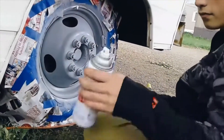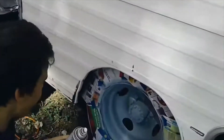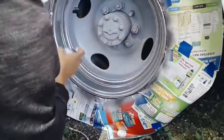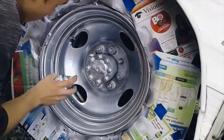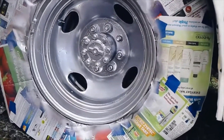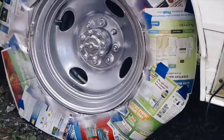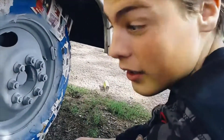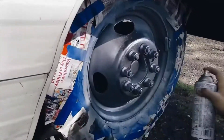That looks good guys. Mexican chrome on our motorhome! We're gonna spray paint Mexican chrome on our wheels. That already looks good - it's not primer, it looks different.